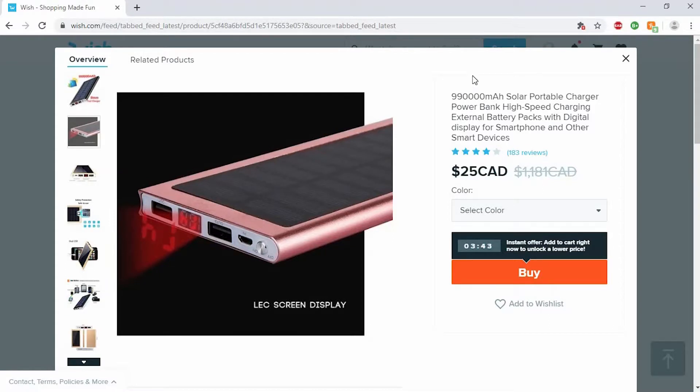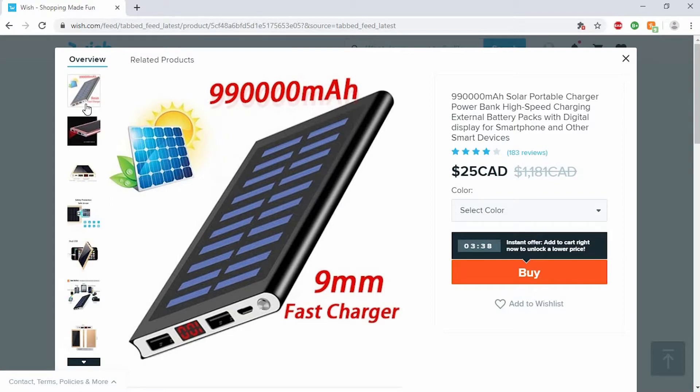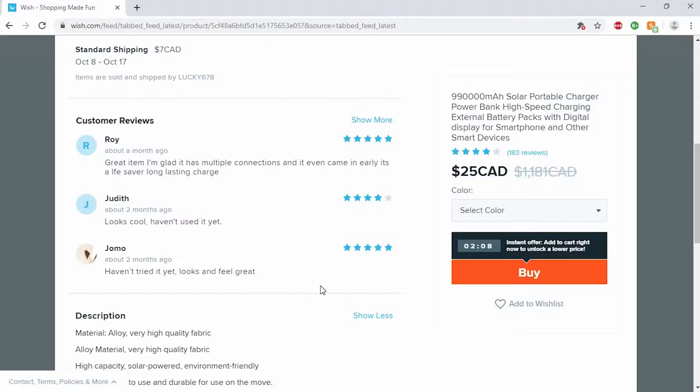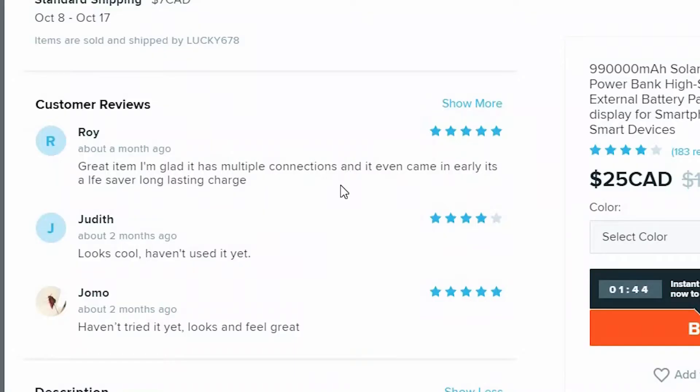We found an even better power pack — this one has 990,000 milliamps and is solar power charged. It's regularly over a thousand dollars but they'll let you have it for 25 bucks. The reviews are so funny too: 'I haven't tried it yet, looks and feels great' — you can't give something five stars if you haven't tried it. Another review: 'Great item, glad it has multiple connections and even came in early. It's a little saver, long lasting charge.' If that doesn't convince you to buy it, I don't know what will.